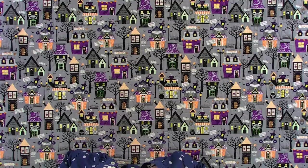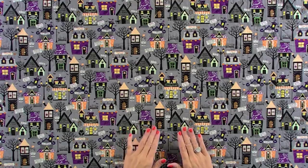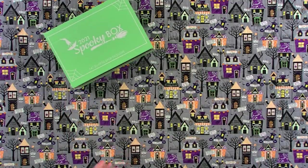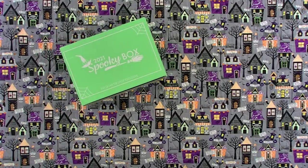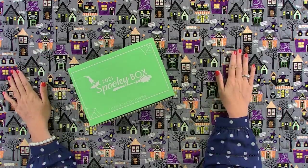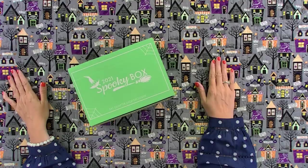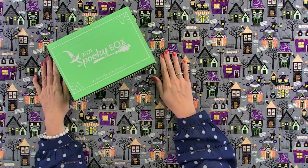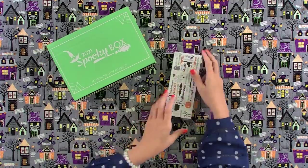Now we're going to tease the Quilty Spooky Box. You guys have been asking for months — where's the Spooky Box? We actually released it last week and we only have a couple hundred left. So if you're on the fence, you want to buy it. We started shipping today, so if you buy now it'll go out early next week. This is just a tease of what the box looks like and a tease of the backing — if you can figure out what fabric the backing is from, you can figure out what fabric is in the box. I do want to show you one thing we put in the box that I think is going to make it a must-have.